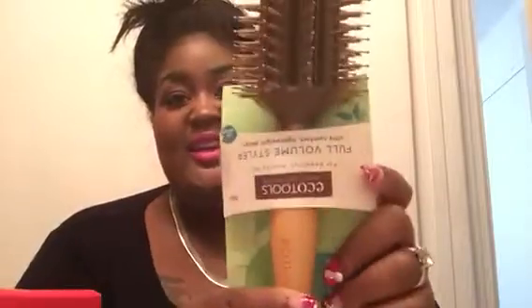Got a big old brush — an Eco Tools brush. I love Eco Tools, I use some of their makeup brushes as well. I never really knew how to use these brushes but I'm gonna try to utilize it, especially for my wigs.